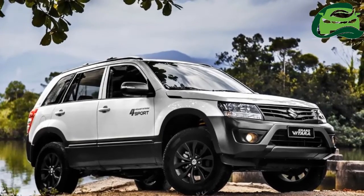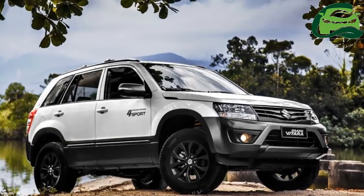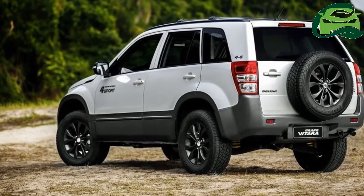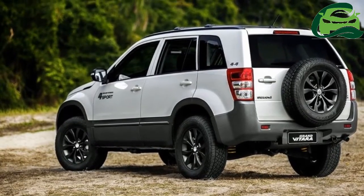It comes equipped with a 2DIN music player with steering wheel-mounted audio controls, automatic hill control, keyless entry, and ABS with EBD.